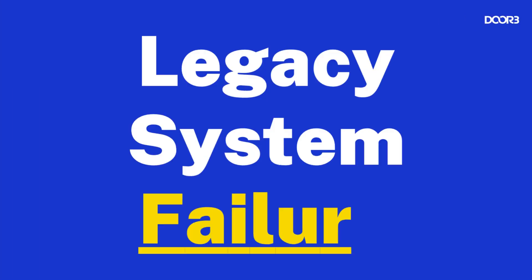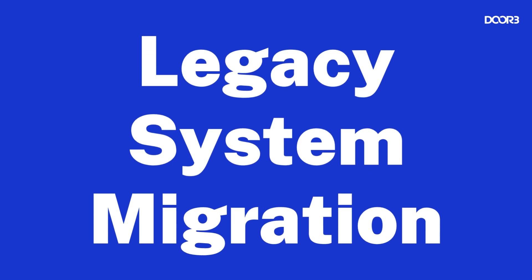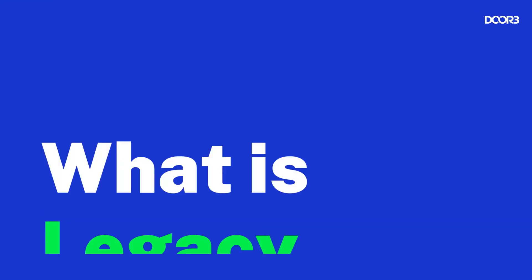NOTAM's outage is a prime example of a legacy system failure and why legacy system migration is a necessary element of a software's life cycle. But before we talk about migration, let's start with the basics: what is legacy software?